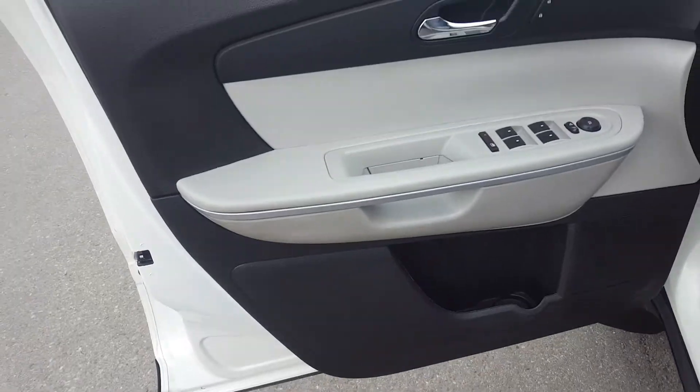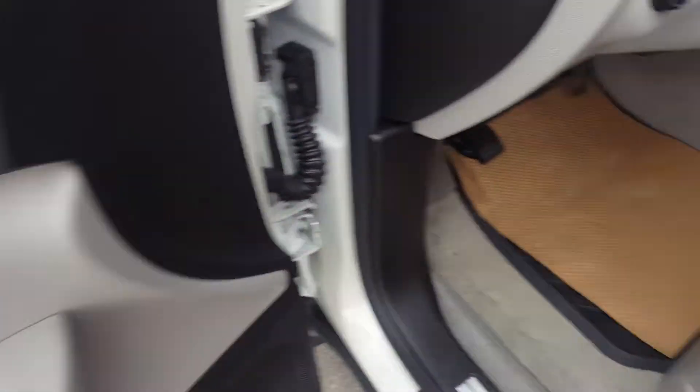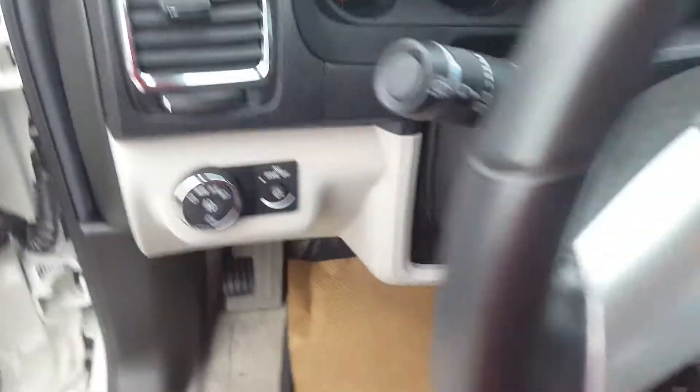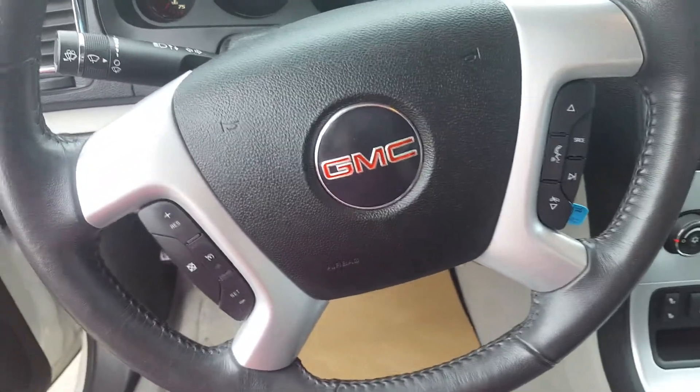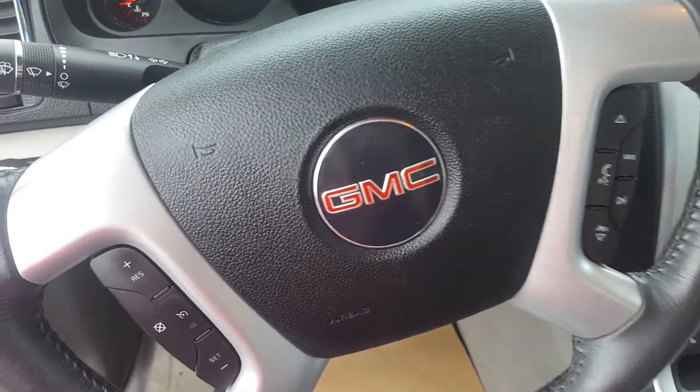Take a look at the interior. Very sharp interior colors — we have a gray and a black. Premium gray cloth seating, a power adjustable driver's seat. Looking at steering wheel controls: cruise control, volume, media control, and hands-free communication.